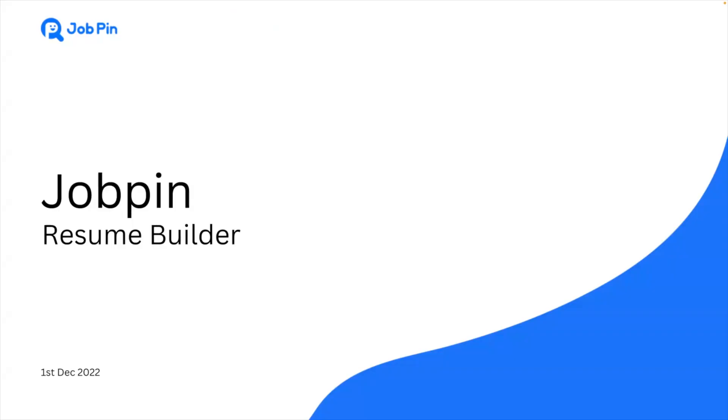Hello everyone, welcome to our showcase. Today we are going to show you a fantastic Redmi creating product which will make the experience of creating a Redmi so much easier and time saving. Firstly, let's welcome Finn, our business analyst, to introduce the JobPin platform and his background.